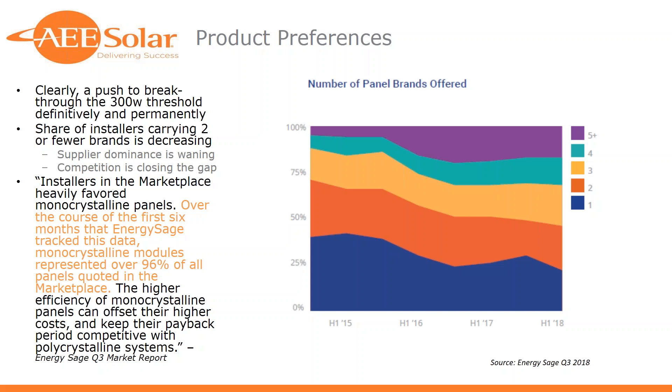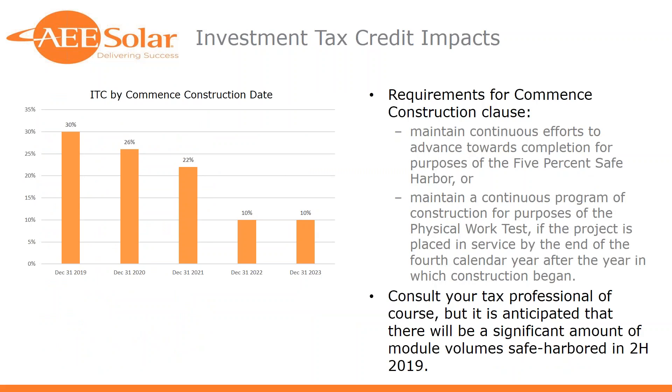Talking about big determinants of availability and pricing, we can't not talk about the ITC. Through the end of 2019, projects commenced in that period qualify for 30% ITC. That steps down to 26% the following year, then 22% for anything not commenced by 2020, and finally a big drop from 22% to 10% beginning January 1st, 2022.